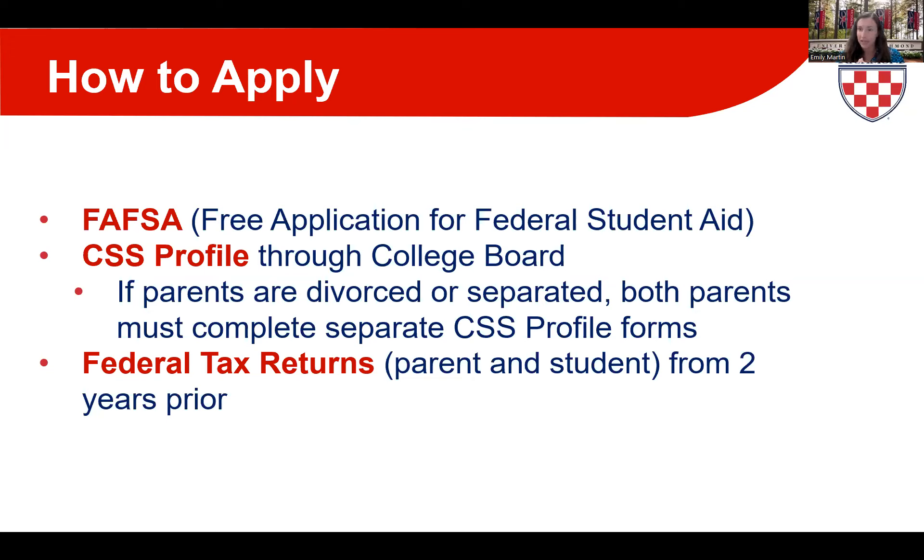You will need a federal student aid ID — an FSA ID. Both student and parent need separate FSA IDs consisting of a username and password, used to electronically sign your FAFSA. You can create it online at studentaid.gov using your social security number, full name, and date of birth. We recommend setting this up now, as setting up your FSA ID on the same day you file the FAFSA may prevent you from fully signing and submitting it that day.